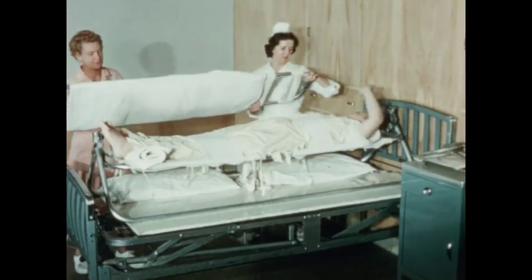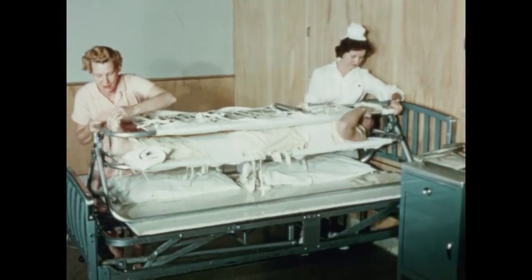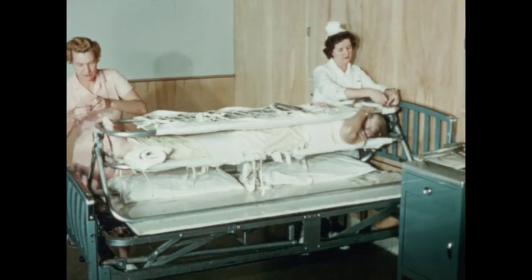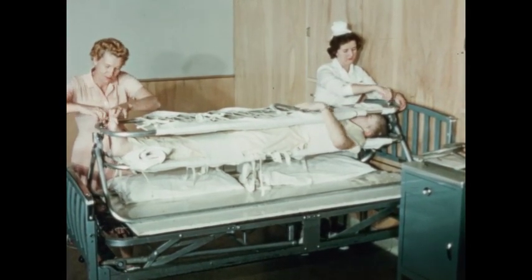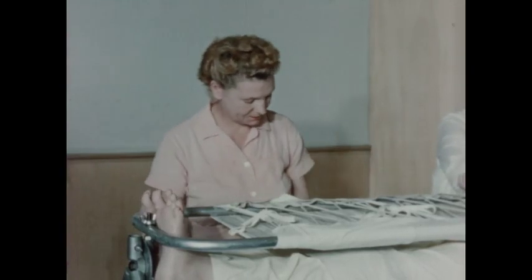Chuck is being turned by the use of the striker frame. This frame could be described as a sandwich bed, the patient being the best part, sandwiched between two separate frames. These frames are of metal covered with a piece of canvas tied to the frame as tightly as possible.